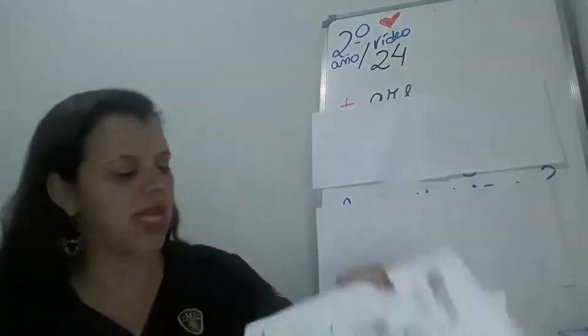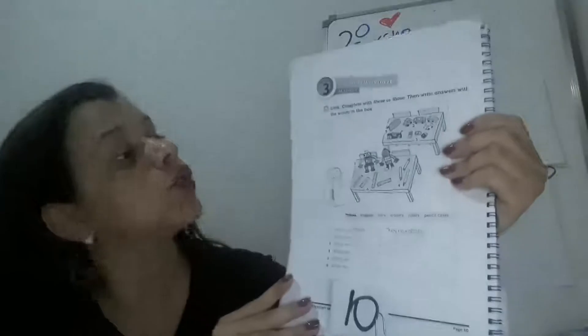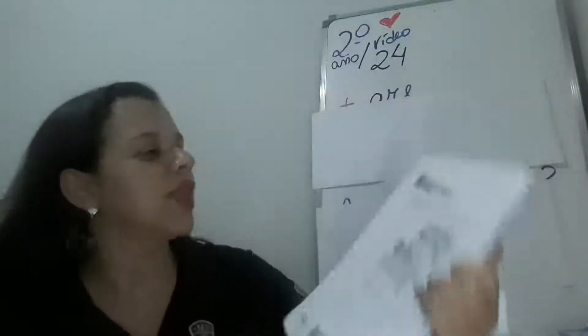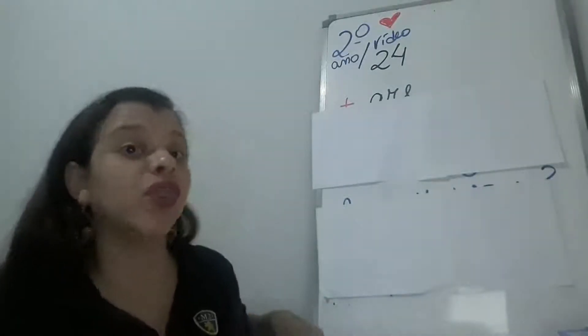Let's correct homework from last class — supplementary book, page 10. Let's go! The use of 'these' and 'those'.